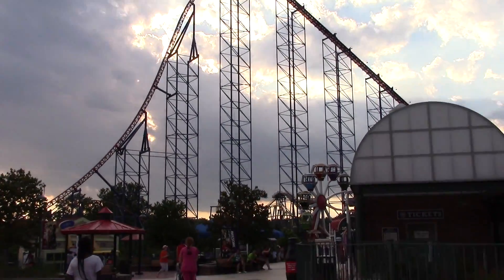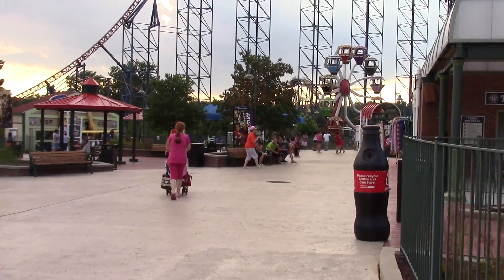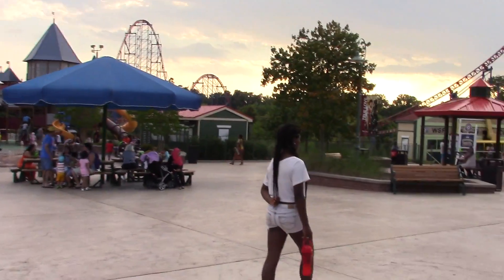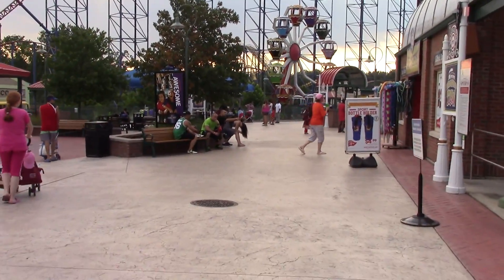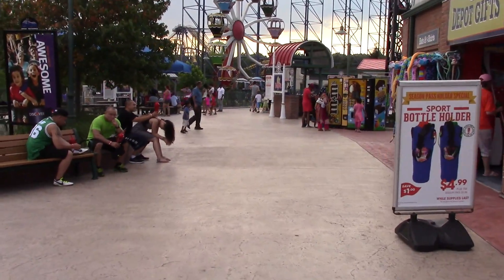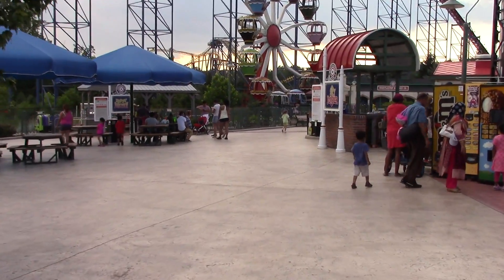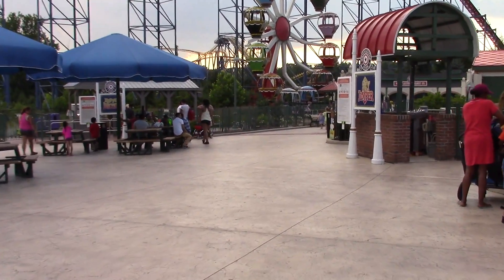Looming ahead of us is Superman Ride of Steel. We're going to head over to the entrance, which will be about as far as you can go with the exception of Batwing.